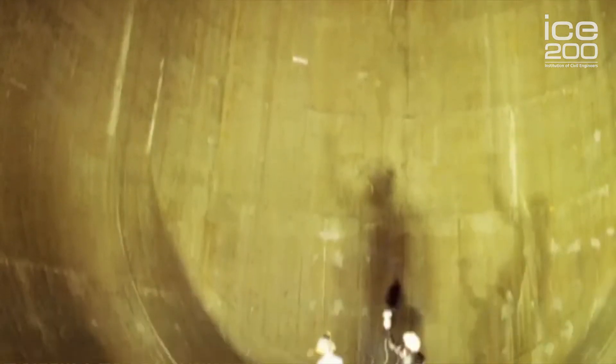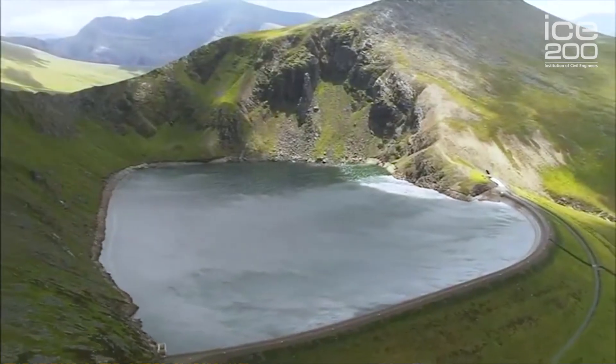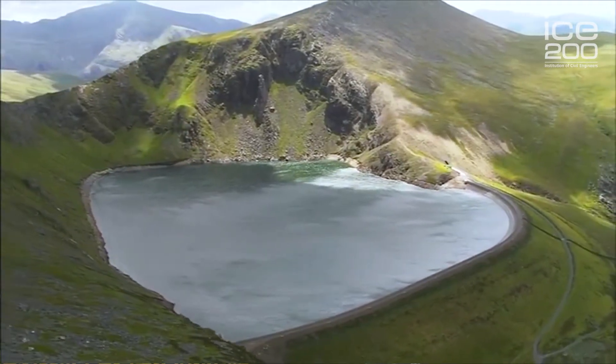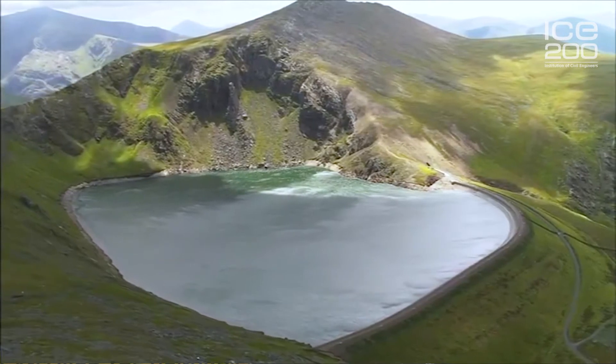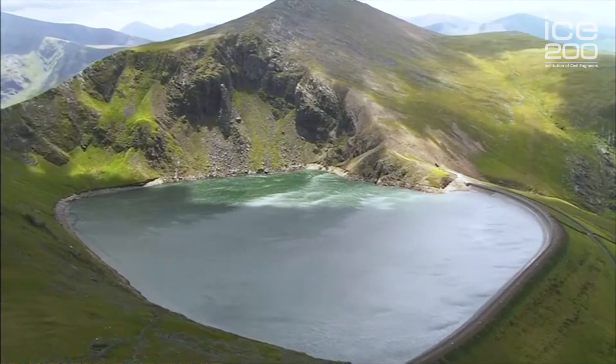A 35-metre-high dam was built above Marchlyn Mawr to increase the capacity to 7 million cubic metres, and provide an upper reservoir 500 metres above Llyn Peris — an existing lake that had been despoiled by slate workings. And at night, the same energy from other power stations is used to pump the water back uphill.